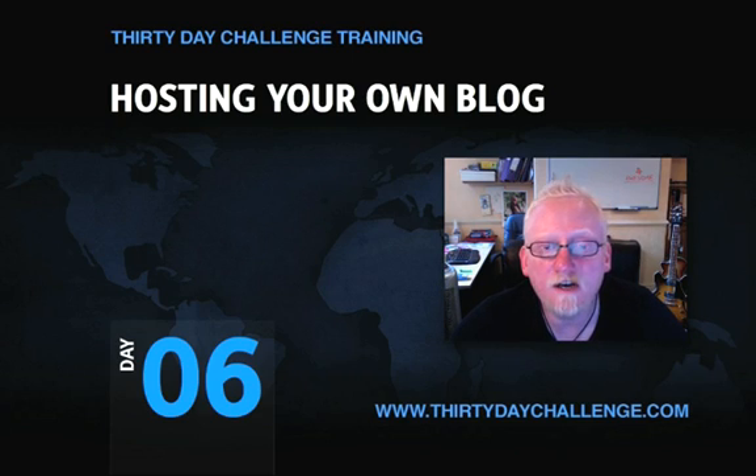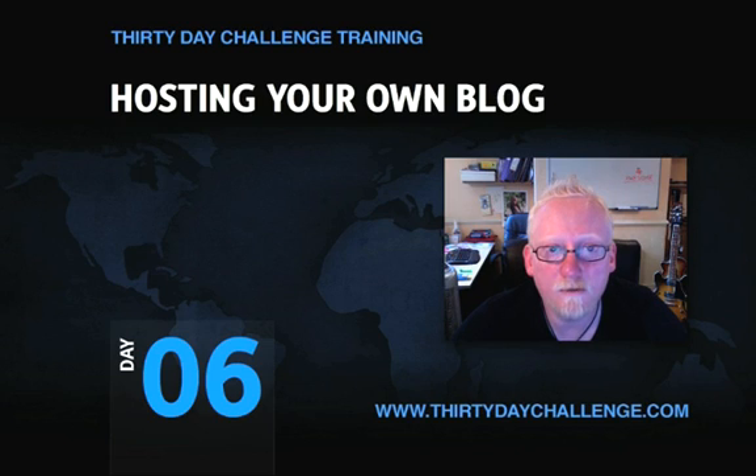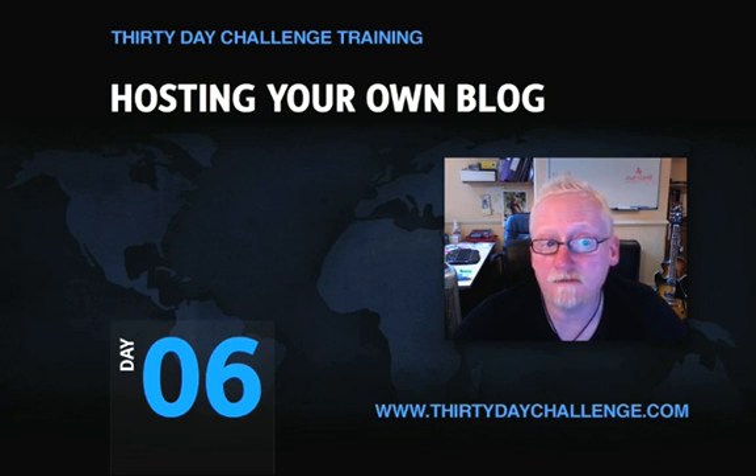In the last video I told you about how you can go out and get your own domain name, and the importance of getting a domain name in respect to Google ranking. Because Google absolutely loves you having your own keywords in a domain name.